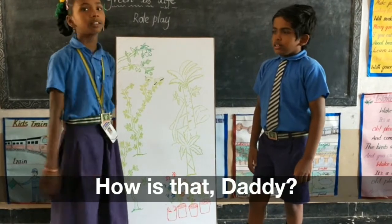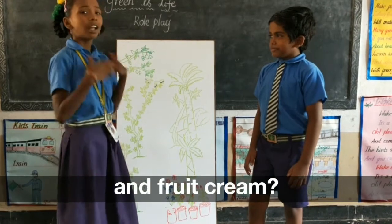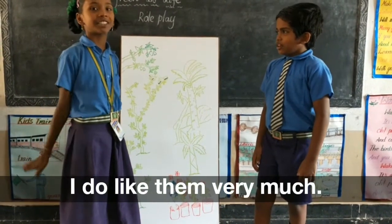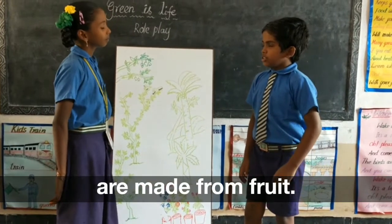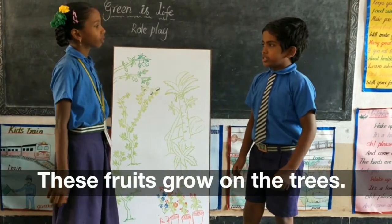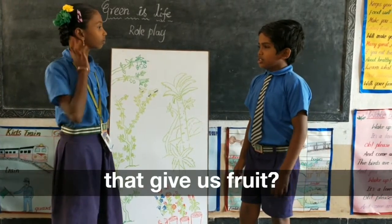How is that, Daddy? Don't you love sweet jam, marmalade and fruit cream? I do like them very much. Well, all these food items are made from fruit. These fruits grow on the trees. Can you tell me the names of some trees that give us fruits?